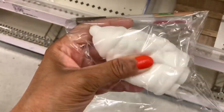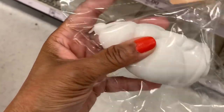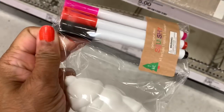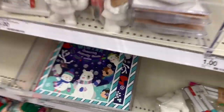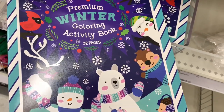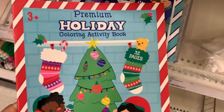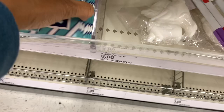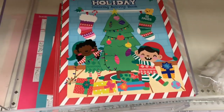They have squishy DIY projects that come with markers — Santa and unicorn designs. They also have coloring activity books for kids — 32-page holiday coloring activity books. These are great for traveling to see friends and family during the holidays or for Christmas break at home.